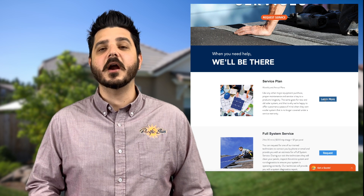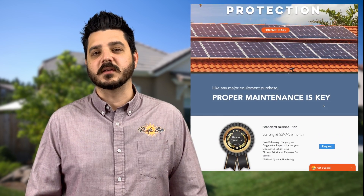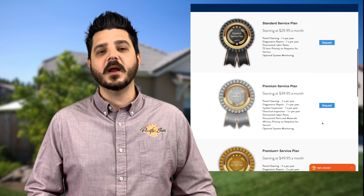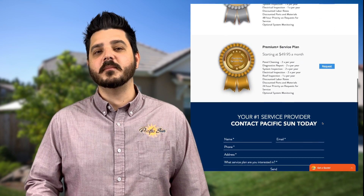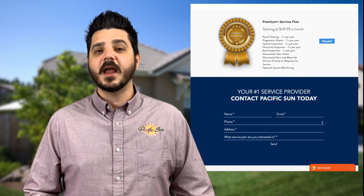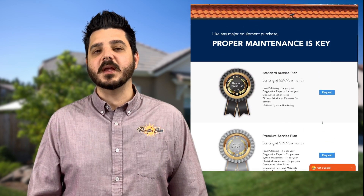Our service plans are ideal for customers that went solar with a company that has since gone out of business. It's important to have someone inspect your system on a regular basis, or at least once a year, to prevent potential electrical shorts, arc faults, ground faults, and fire hazards. Plus, a routine cleaning helps keep your system in tip top shape.